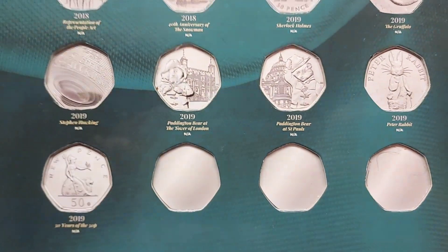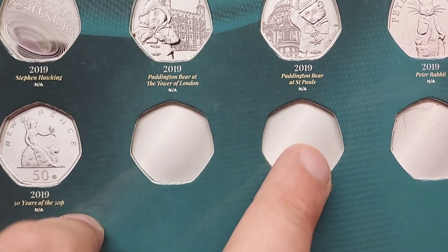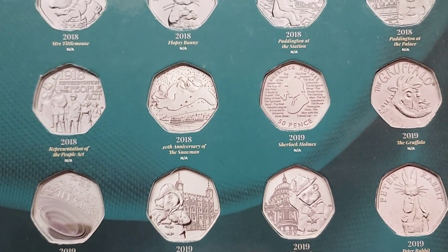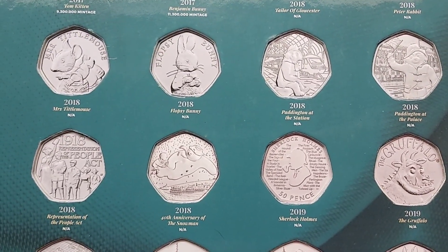That means there will be room for the Brexit 50p and also the Diversity Built Britain. And if the Royal Mint do release a 2021 50p coin into UK circulation this year, you could pop that in there too. There is also already the 2021 Team GB 50p coin, not released into UK circulation, so if you do have that one, by all means you can pop that one into this book.